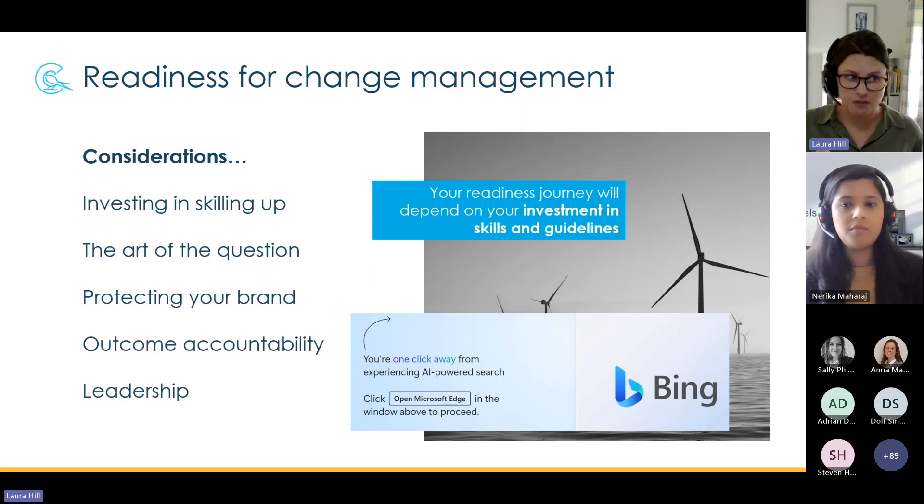We may start to see policies being developed to add a layer of quality control and more consciousness about sensitive data. Change management is not just for end users — leadership are going to go on a change journey here for their contribution to the oversight of Copilot and the ongoing responsible management of this technology.